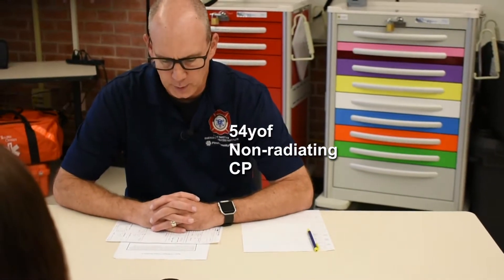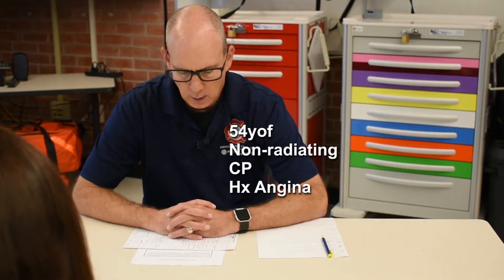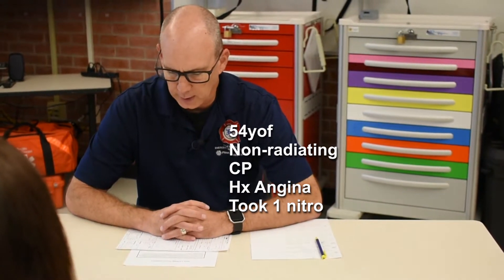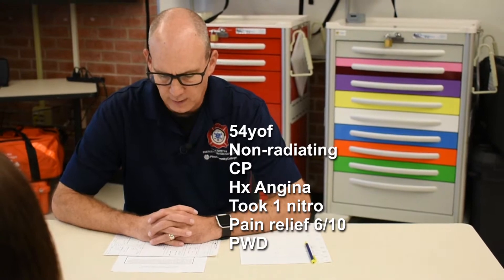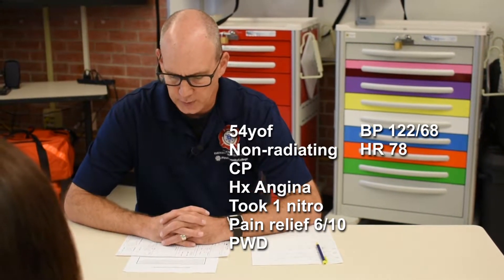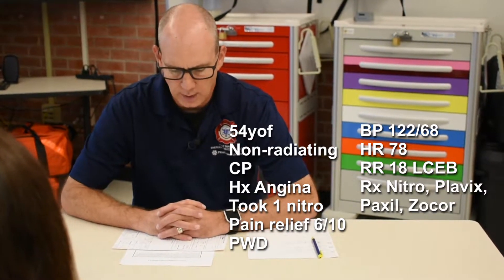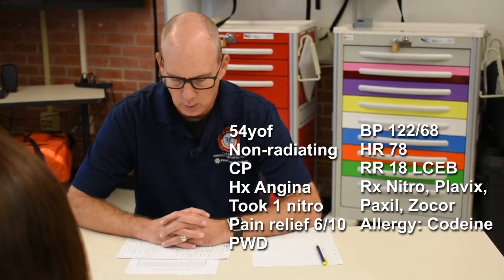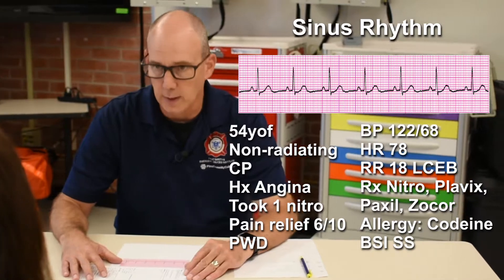You are a paramedic with an urban EMS system. You and your partner respond with a four-person engine company to the following patient: a 54-year-old female with non-radiating substernal chest pain. The pain increases with respiration and the patient has a history of angina. She took one nitro prior to your arrival with relief, taking the pain from eight out of ten to six out of ten. Skin is pink, warm, and dry. Blood pressure 122 over 68, pulse 78, respirations 18 and clear. My patient takes nitro, Plavix, Paxil, and Zocor. She's allergic to codeine. BSI scene safe throughout. My rhythm is a sinus rhythm.